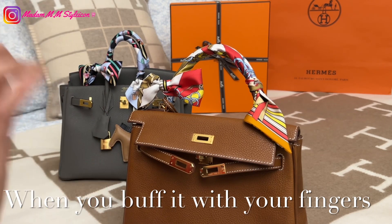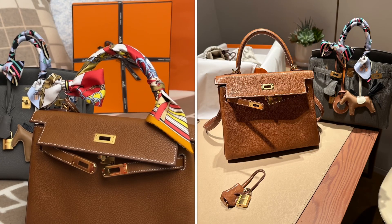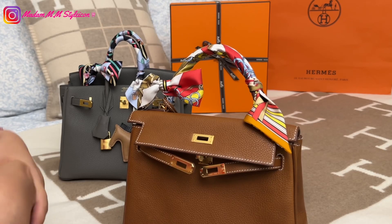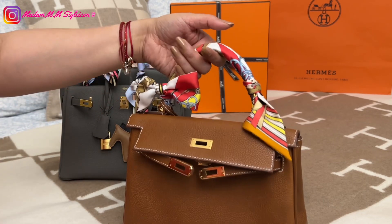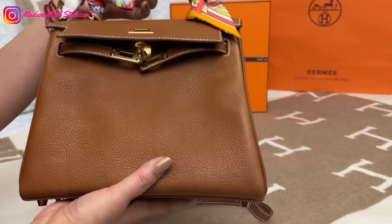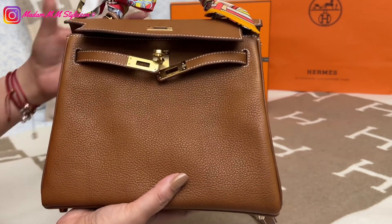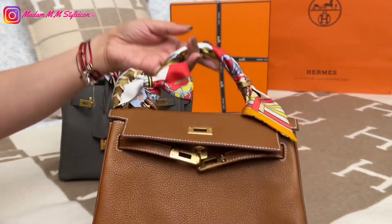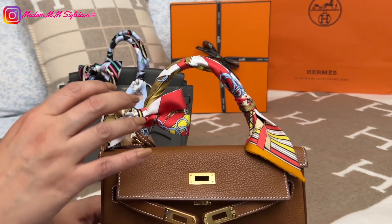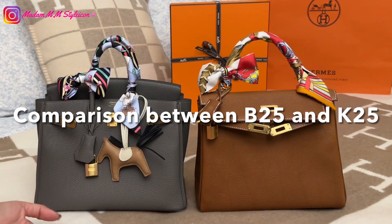I was impressed when that girl demonstrated that in her video. When my SA offered me this bag I was really excited, although it is a little more expensive compared to regular Togo leather. I'm okay with that because finally I have my second quota bag. Since this is a premium heritage leather, there is a very strong, rich leather scent — really lovely. Once you open the dust bag you can immediately smell it.